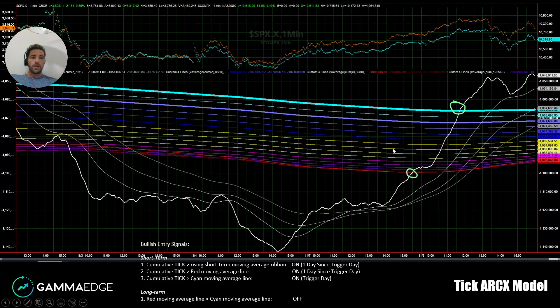Here is the TICARCX model. The thing to note is we have our third signal triggered today — it's going to take above the longer-term moving average ribbon. We just want to see this continue to hold that cyan line, and it would still be constructive so long as that happens.